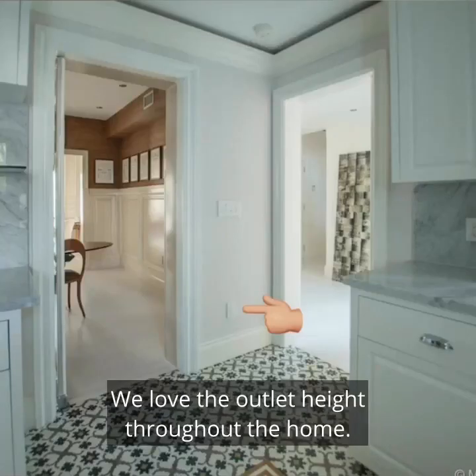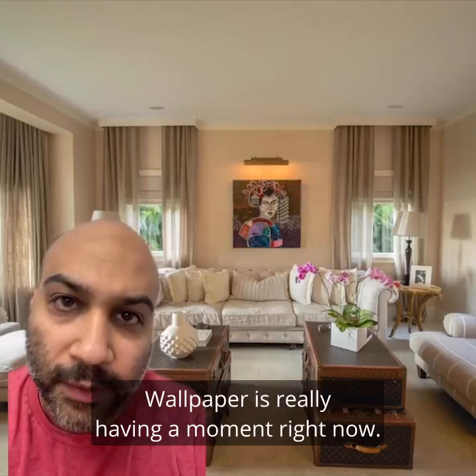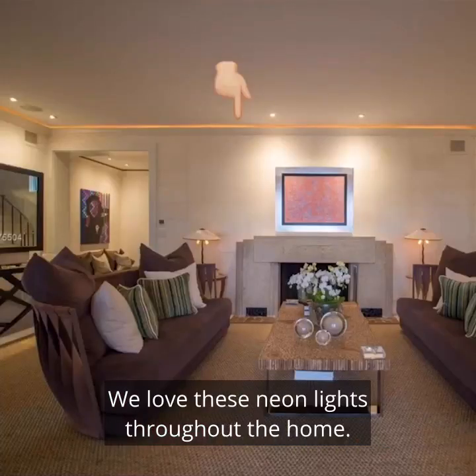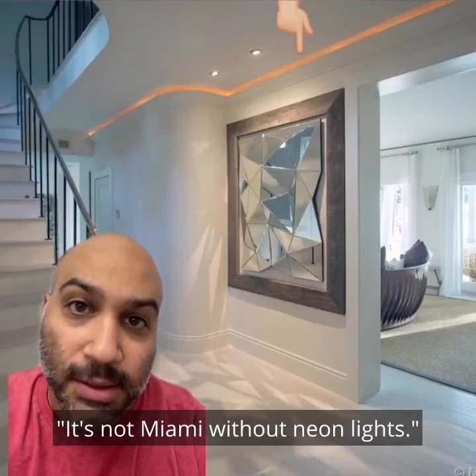We love the outlet height throughout the home — they're perfect. We love the wallpaper in the living room; wallpaper is really having a moment right now. We love these neon lights throughout the home. It's like my old man used to say: it's not Miami without neon lights.